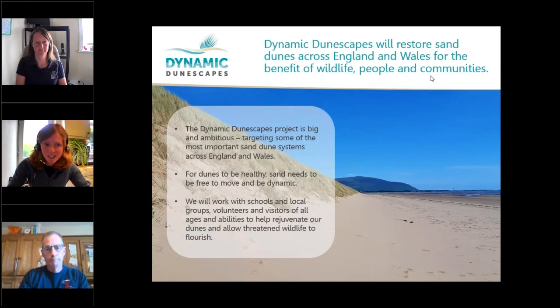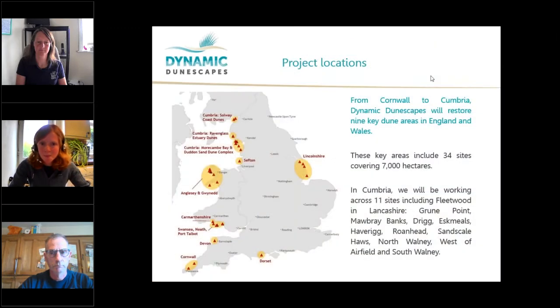For dunes to be healthy, sand needs to be free to move and be dynamic to support the wildlife that lives there. Throughout the project, we'll be working from local to national experts with schools, groups, volunteers, families, and visitors of all ages and backgrounds to help rejuvenate our dunes. The project will be working across nine key areas across England and Wales, covering 34 sites in total — that's totalling 7,000 hectares of sand dune systems.